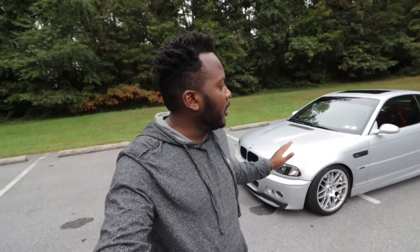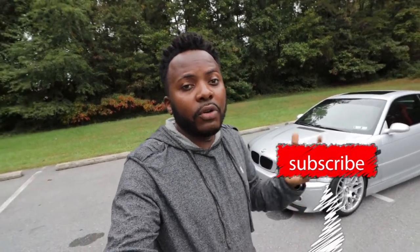Before I talk about the things that I've done on the car, if this is the first time you stop by the channel, thank you for stopping by. Make sure that you subscribe, hit that notification icon, and also like the video if you like this content.